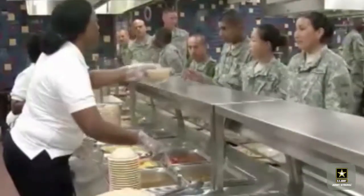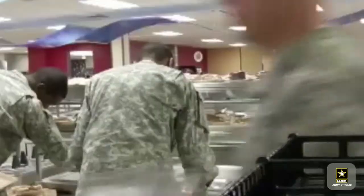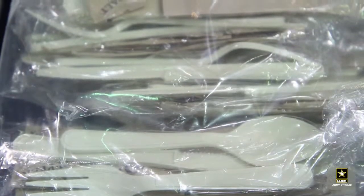Army leaders know they're not just feeding soldiers — they're fueling some of the world's best warriors. We expect them to perform like an athlete; we're starting to feed them exactly like an athlete. I'm Liz Nickler reporting for the U.S. Army.